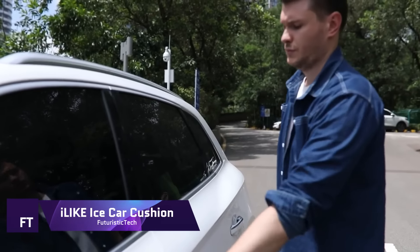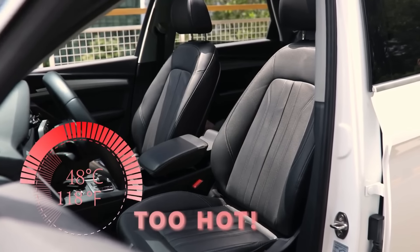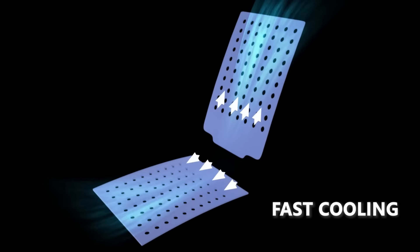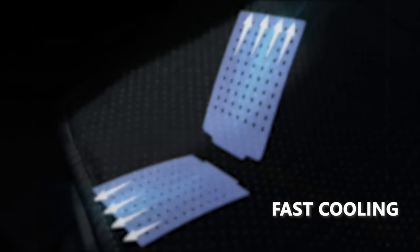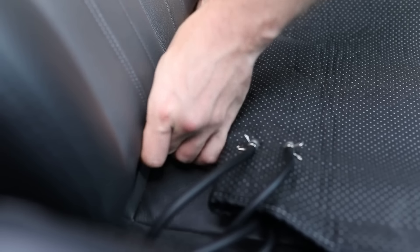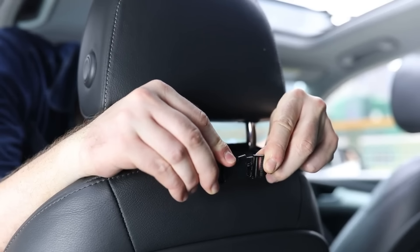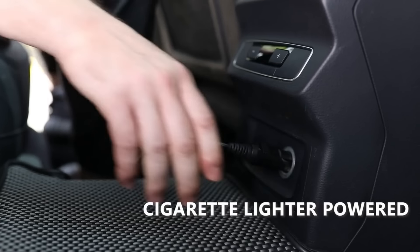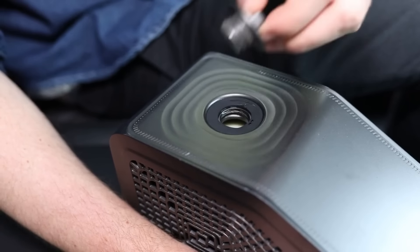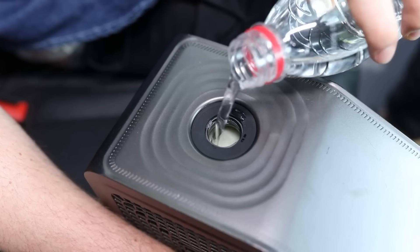I Like Ice Car Cushion. Get ready to beat the heat in style with the I Like Ice Car Cushion. To alleviate the discomfort of sitting on a hot automobile seat in the summer, this unique product provides a steady low temperature, like sitting on a pleasant wind, via its rapid cooling technology and water cycle system. You can't go wrong with the I Like Ice Car Cushion for your automobile, truck, or pickup.